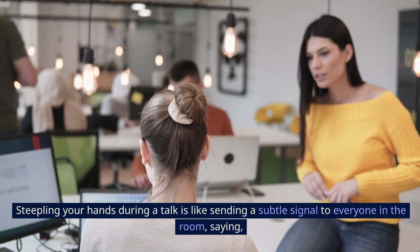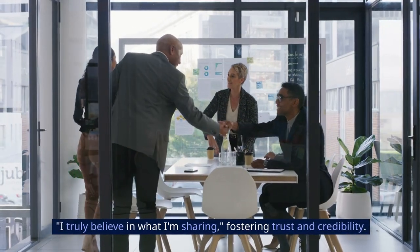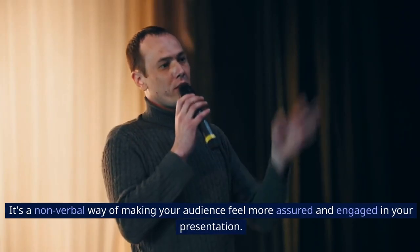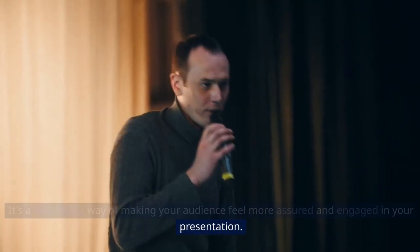Steepling your hands during a talk is like sending a subtle signal to everyone in the room, saying 'I truly believe in what I'm sharing,' fostering trust and credibility. It's a nonverbal way of making your audience feel more assured and engaged in your presentation.